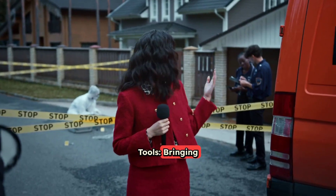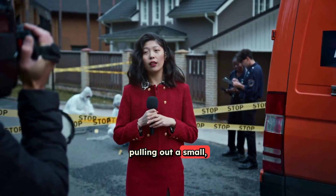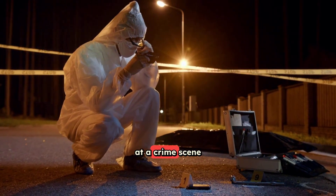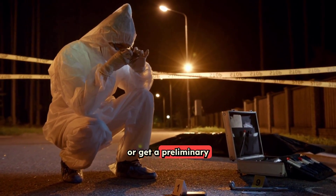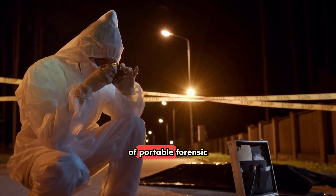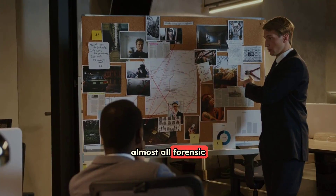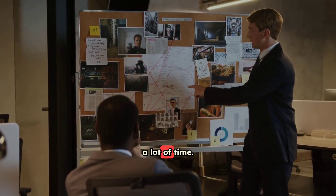Number 8: Portable Forensic Tools — bringing the lab to the crime scene. Imagine a detective pulling out a small handheld device at a crime scene and being able to quickly test a substance or get a preliminary DNA result right there on the spot. That's the power of portable forensic tools. In the past, almost all forensic analysis had to happen back in a specialized laboratory, which could take a lot of time.